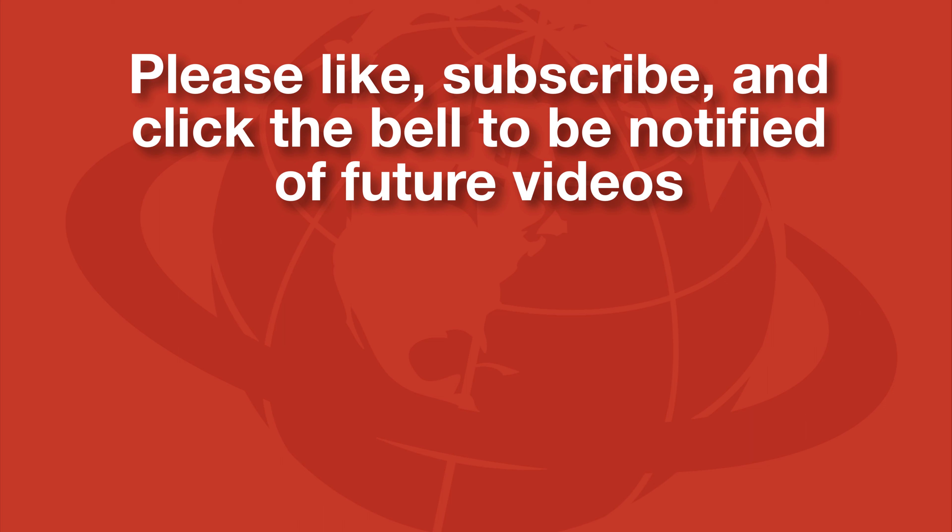This video is part of a series of videos we're doing on the Holland America Koningsdam. If you enjoyed this video, please give it a thumbs up, subscribe to the channel, and click the bell to be notified of future videos. Of course, if you have any questions, please comment below and we'll answer right away.